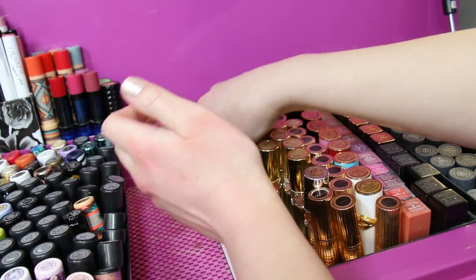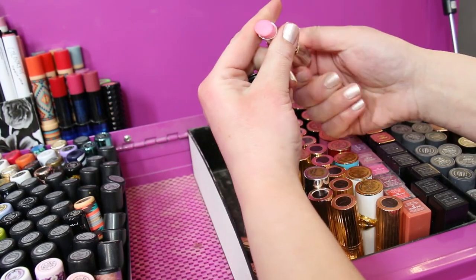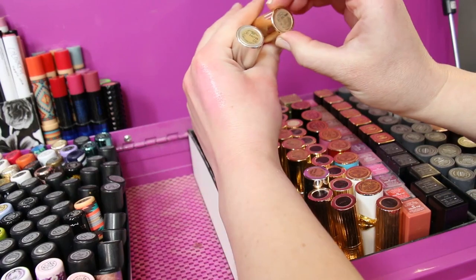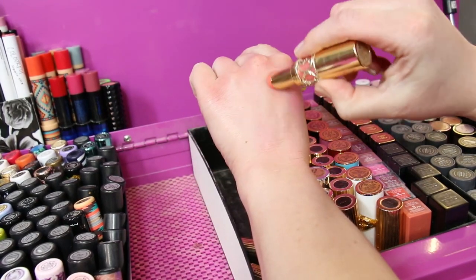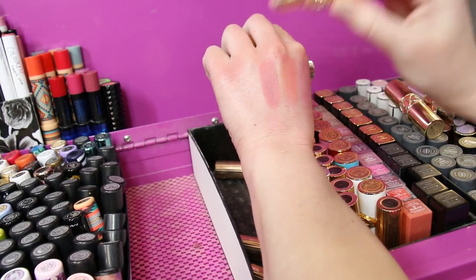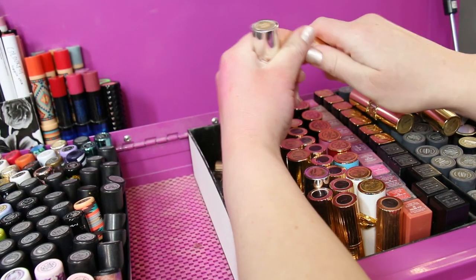Now let's dip into some YSL. I've got a few different variations of their lipsticks. Here's the Volupté Sheer Candy in number nine — I always forget how much I like these, super easy to throw on, super hydrating. Then we've got the Rouge Volupté Shine in number 15, followed by a Rouge Volupté in number one — I feel like this one's iconic. And the YSL packaging is so beautiful. Rouge Volupté number 13.